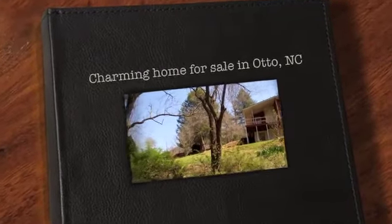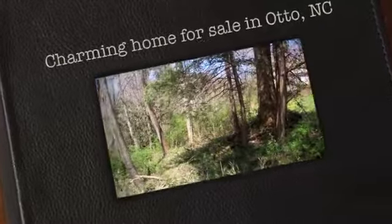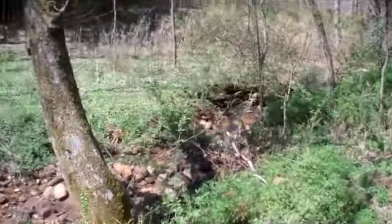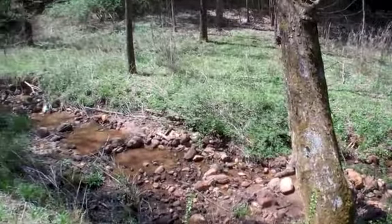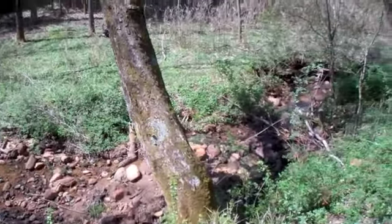Hi, Becky Ramey with Remax Elite here to show you another property. The property line goes to that creek — now let's take a look inside.